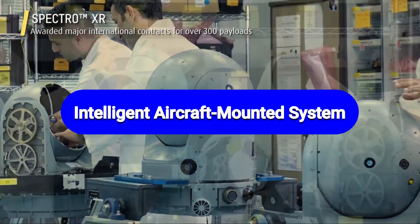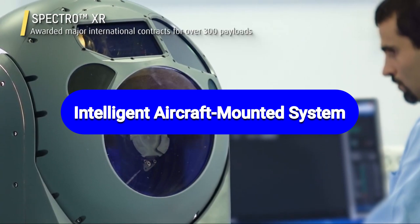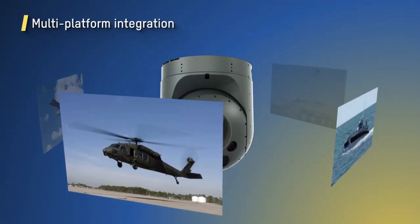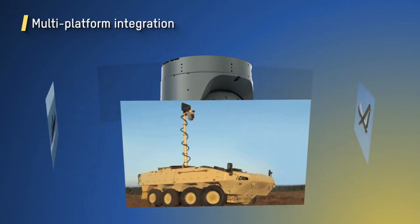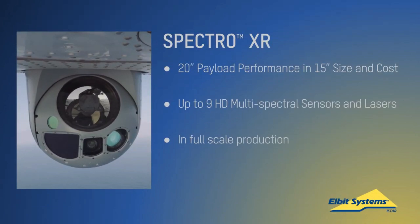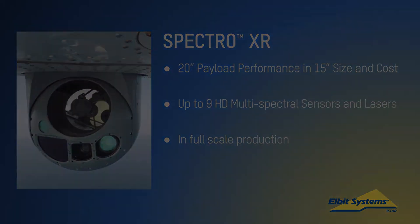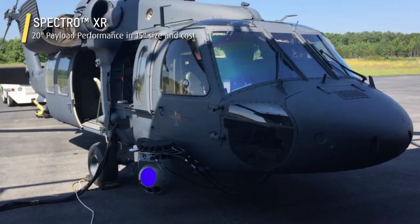In a step forward in the nation's drive toward indigenization, DRDO's lab Instruments Research and Development Establishment (IRDE) in Dehradun, in collaboration with a private sector firm, has started the development of an intelligent aircraft mounted system for long-range surveillance and reconnaissance. It is going to be an electro-optical imaging system similar to the Elbit Systems Compass that can be mounted on an aerial platform.